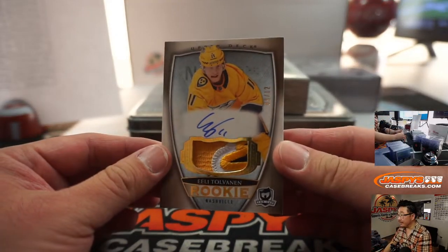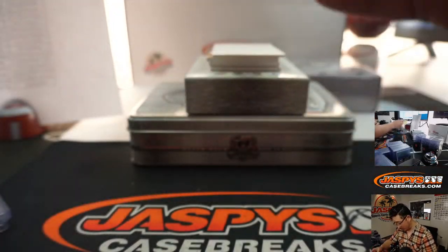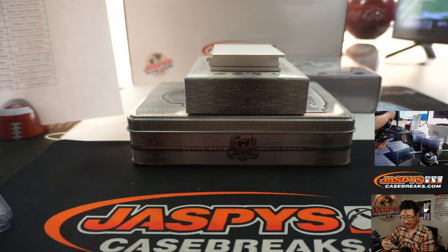Eli Tolvanen, nine out of 12 — nice low number on that one. Great patch for the Preds. That's Frank with the Preds. It's going to turn out to be a personal box for Frank.